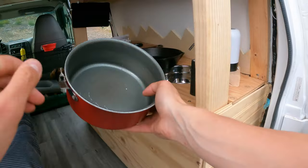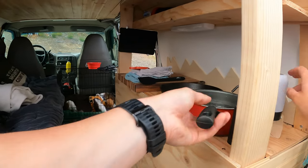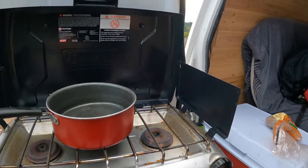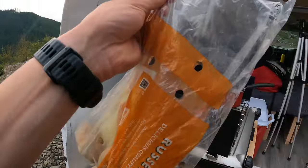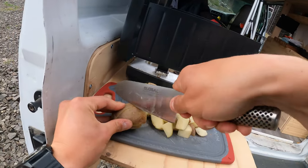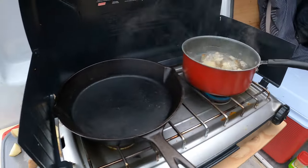Let's start this meal off - we're going to need to boil some potatoes. He is one happy dog right now. Let's get this water boiling, chop up these potatoes. Now let's boil these potatoes up.